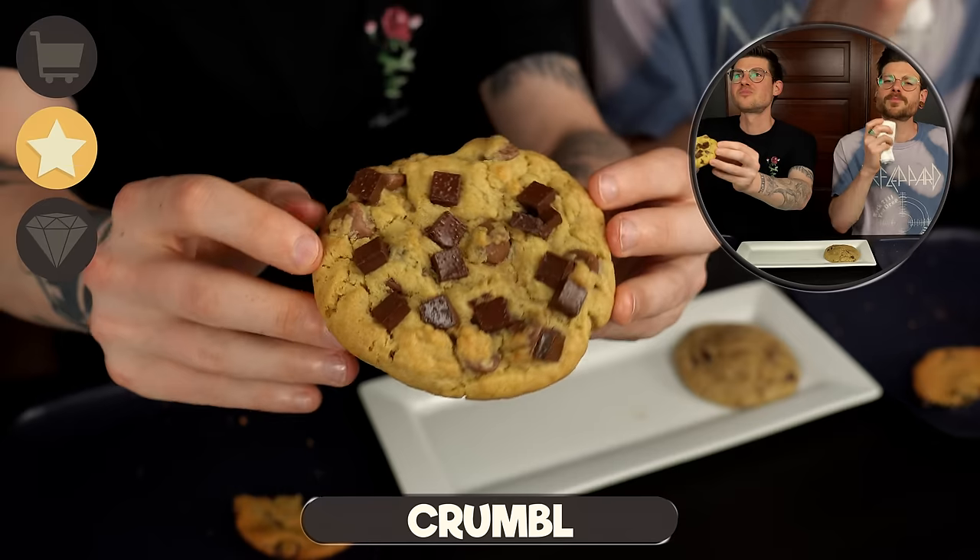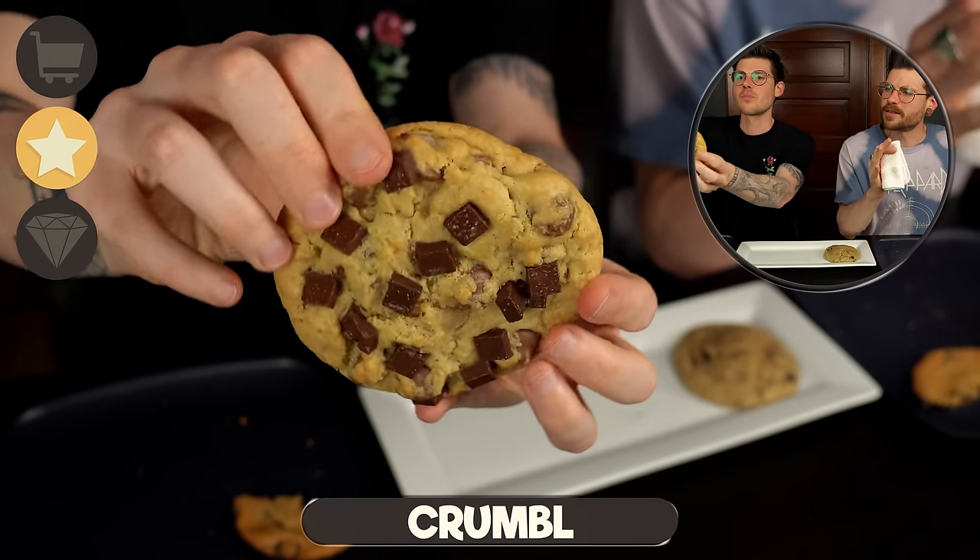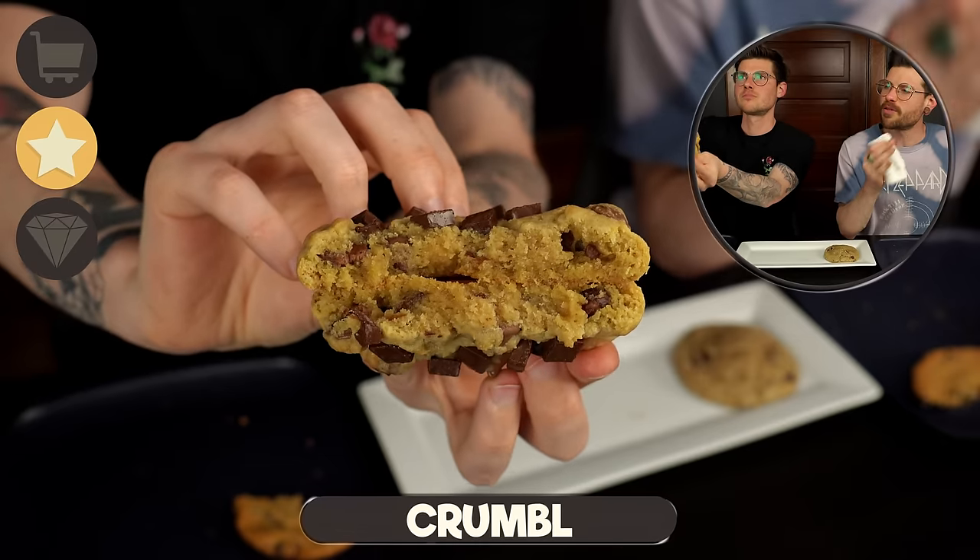Let's see how Crumble holds up next to it. We are not big fans of Crumble's classic chocolate chip cookie, but this week's flavor they have the double chocolate — which is the milk chocolate and the dark chocolate and semi-sweet chocolate chunks. Let's see how it is.